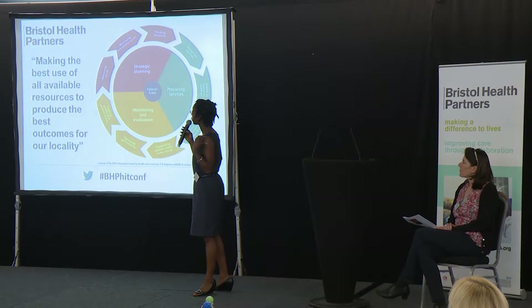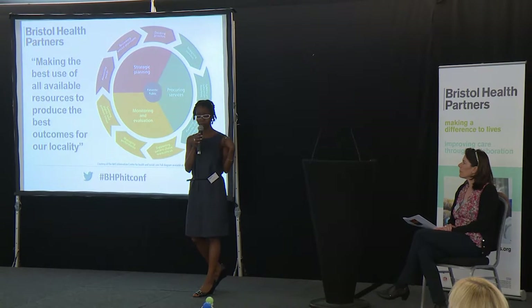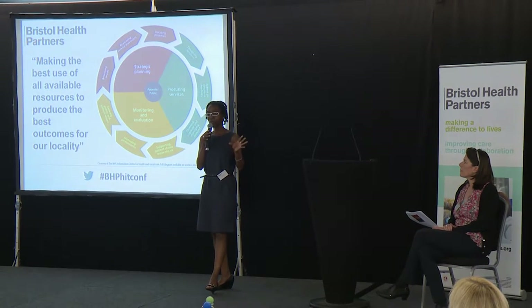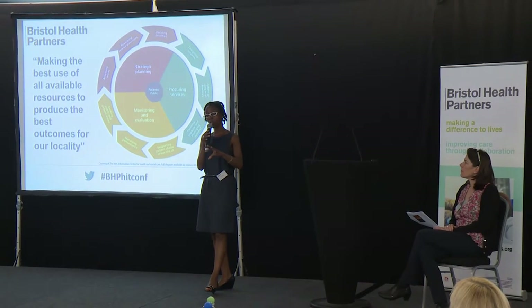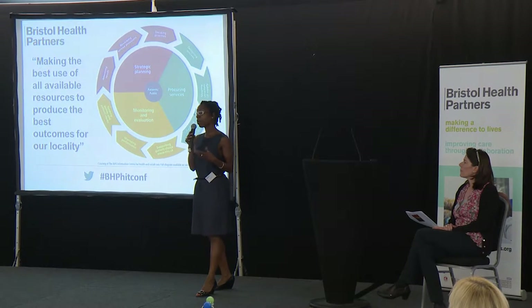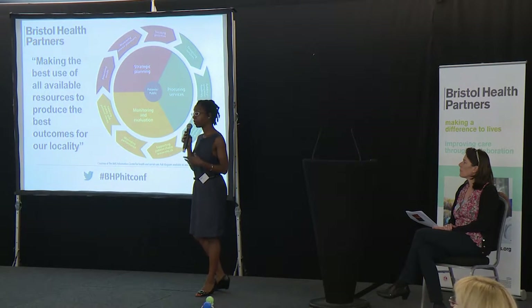We do look at reviewing our service provision, and examples of that are — from a blunt point of view — we sometimes centralise services into one hospital trust rather than having them delivered by two hospital trusts, because that's deemed to be a way of delivering far better outcomes for a population.